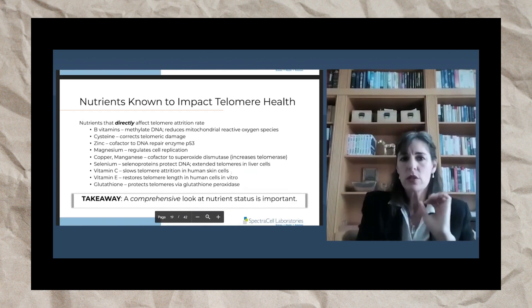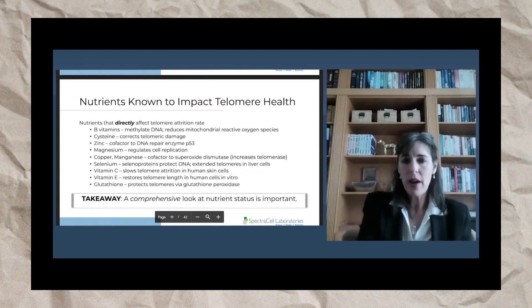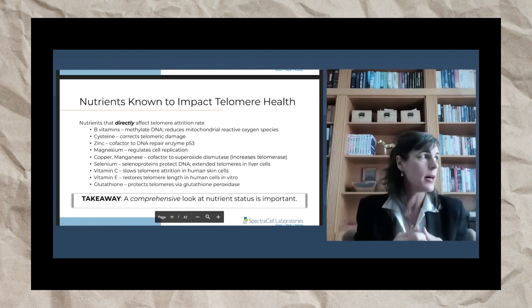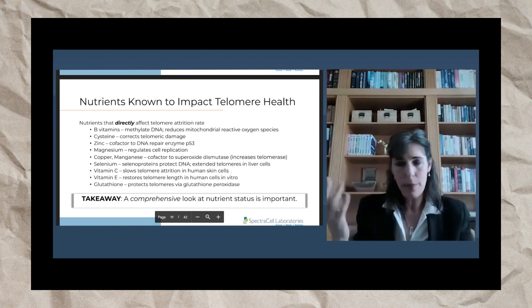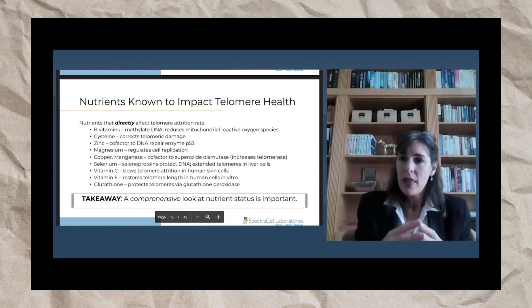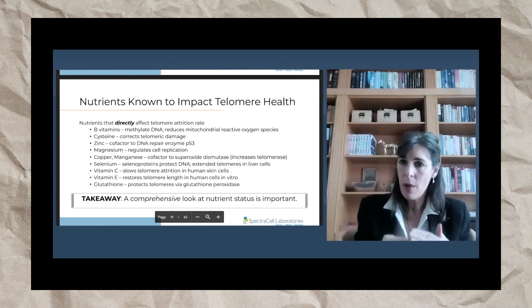There are nutrients that will directly affect telomere attrition rate and indirectly. For example, B vitamins — methylation B vitamins will methylate DNA, which will help the appropriate genes to express and will help your cells be more adaptable to the epigenetic and environmental influences to which they're subject. So B vitamins make your cells more adaptable via methylation. When they are not adaptable, that will compromise telomere length.